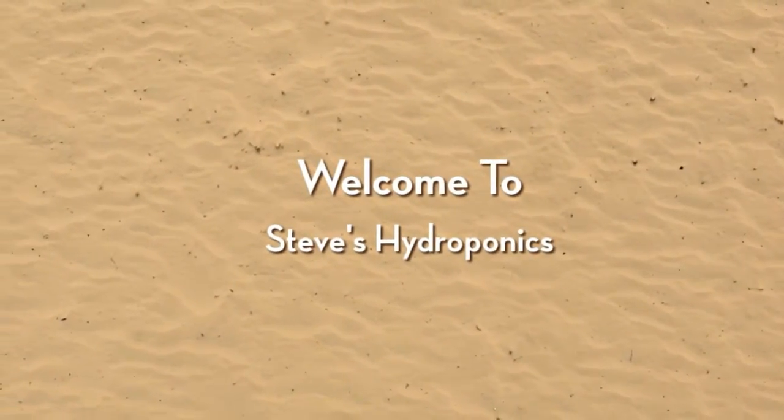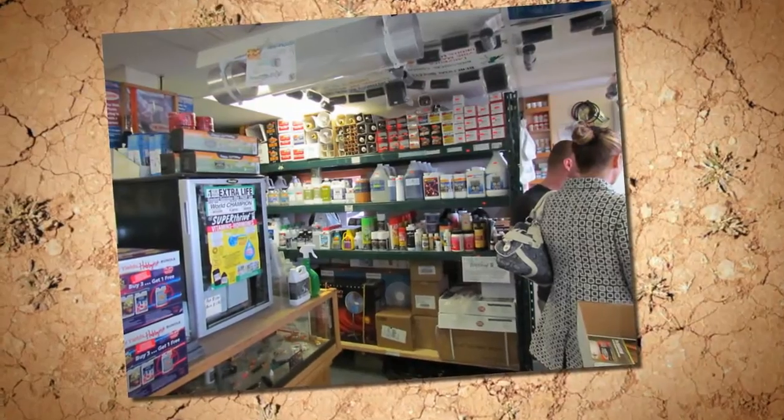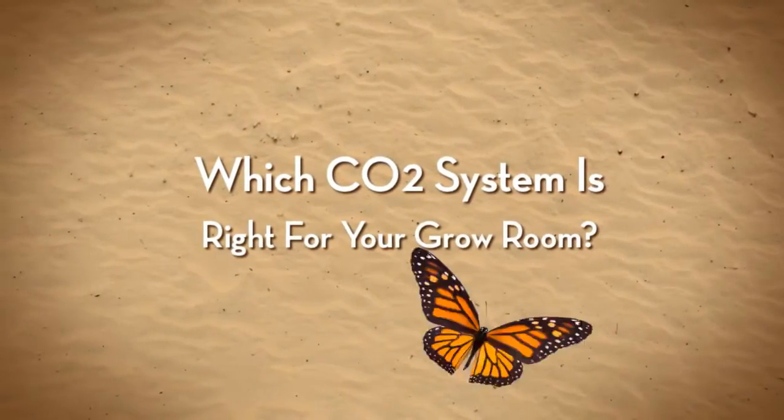Welcome to Steve's Hydroponics. Which CO2 system is right for your grow room?